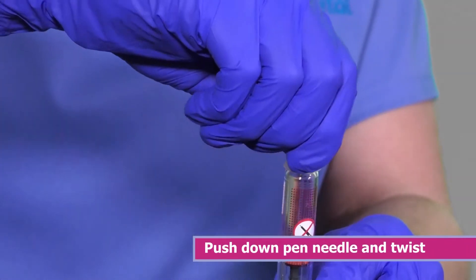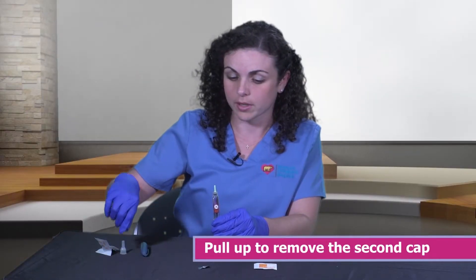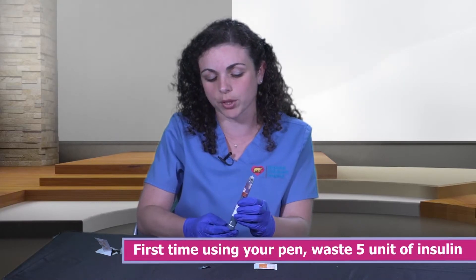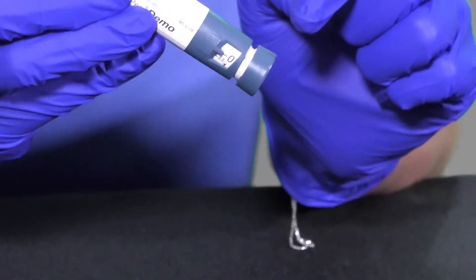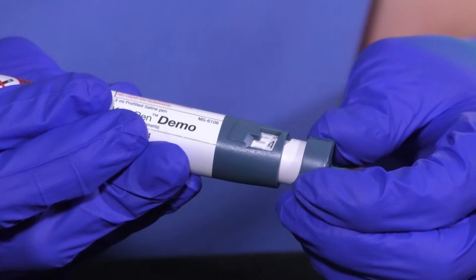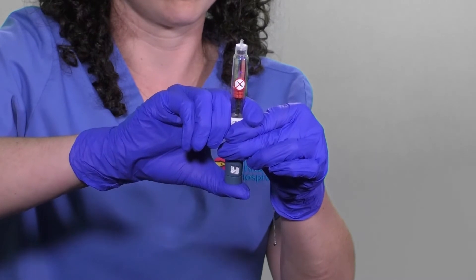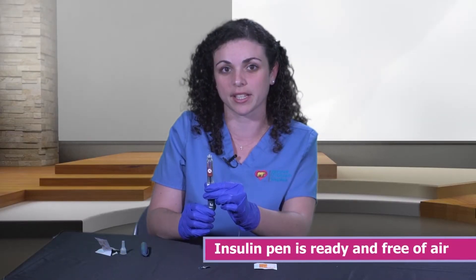With your insulin pen held upright, push your pen needle down on top of it and twist to tighten. Once tight, pull straight up to remove the first cap, then pull straight up to remove the second cap — this exposes your insulin pen needle. If it is the very first time you are using your pen, you will need to waste five units of insulin. Using the dial, dose your pen to five. Hold it straight up and push on the plunger until it reaches zero. You should observe a drop or squirt of insulin, which means the pen needle is ready and free of air.